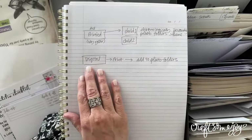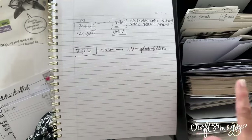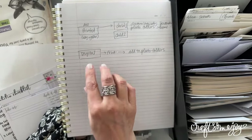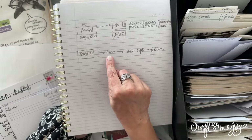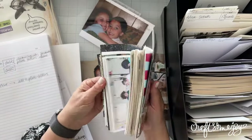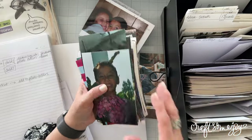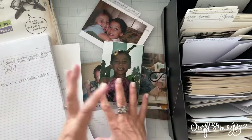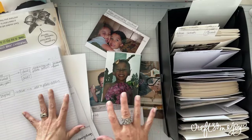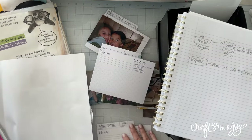Digital photos are a whole different ballgame. Wherever your child ends up in this process, most of us don't print digital photos until we need them. For digital, you want to search by child, use those awesome search features in your photo app, print, and then add those to the photo folder. The sorting process for digital photos is done on your computer, and then you get just the photos you want for your albums.